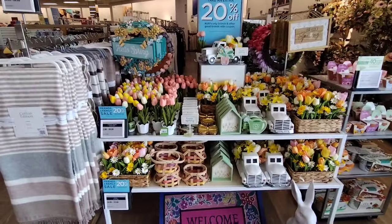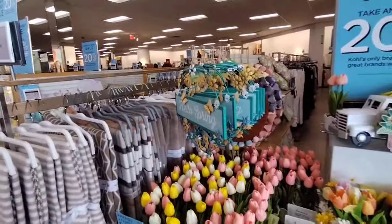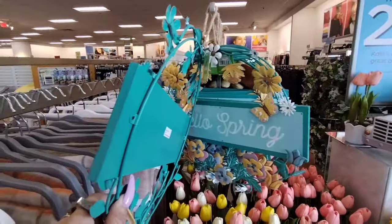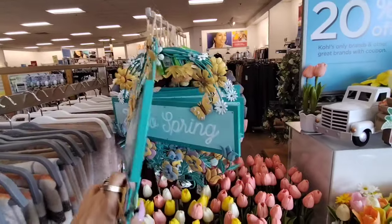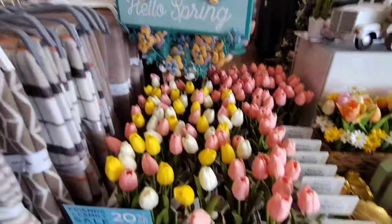Hello friends, we are here at Kohl's and look at all of this spring loveliness. They are having 20% off, and if you know how to use your Kohl's cash, you know. This is listed at $16.99 and it says hello spring. Love the colors — I think it's missing some type of applique, but that's just the way it was.